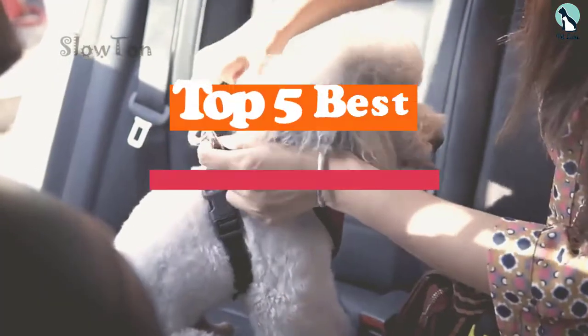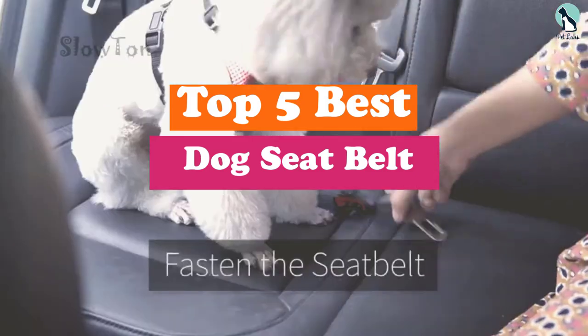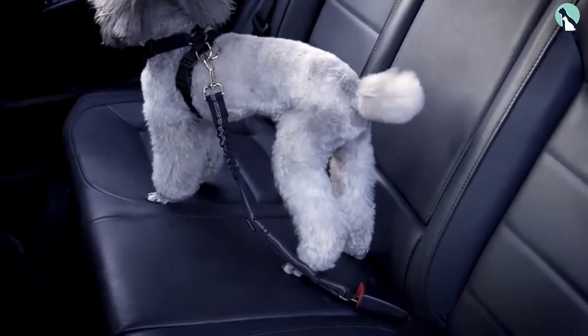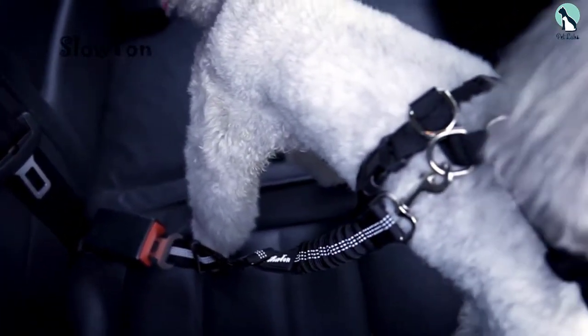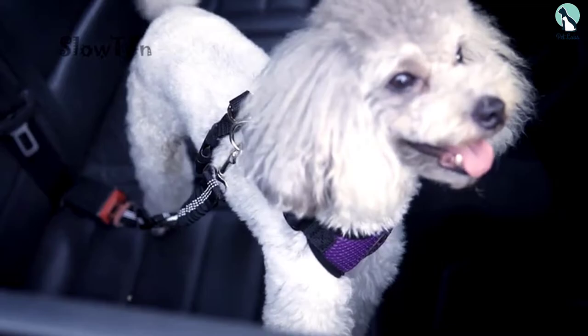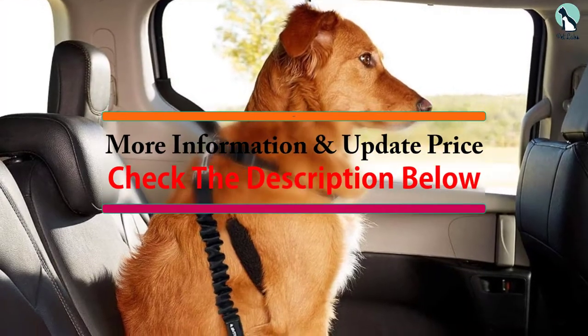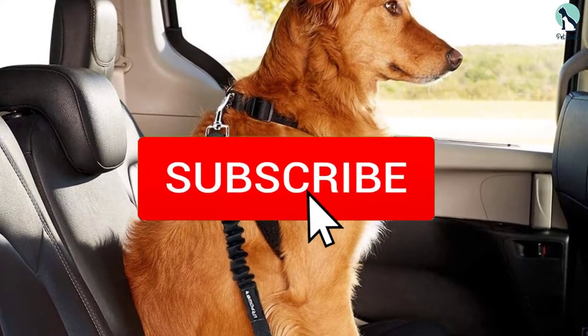Hey guys, in this video we're going to be checking out the top 5 best dog seat belts available on the market for their true quality. I made this list based on my personal opinion and hours of research, and have listed them based on popularity, quality, price, durability, user opinions, and more. If you want to see more information and the updated price, you can check out the description below, and also make sure to subscribe for more reviews.